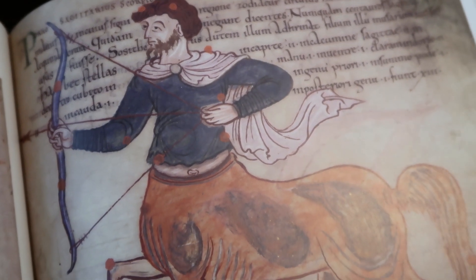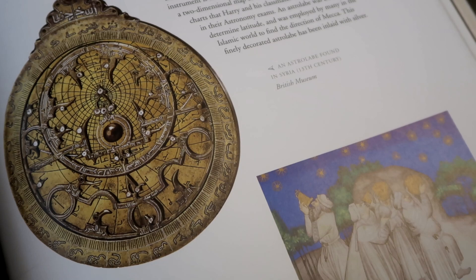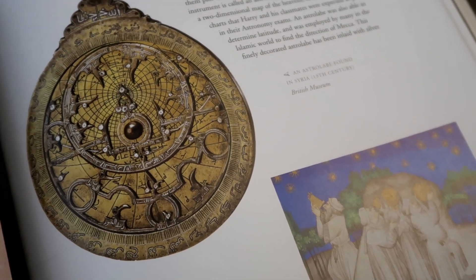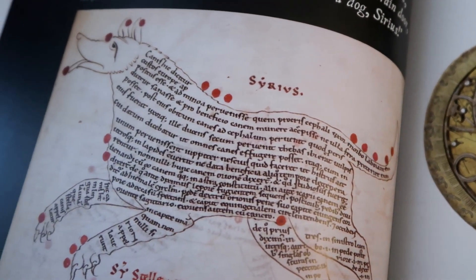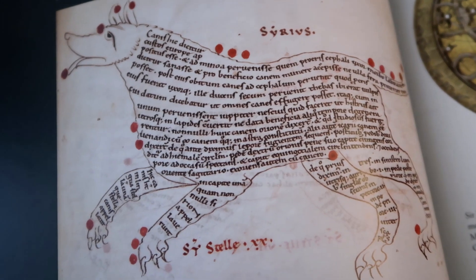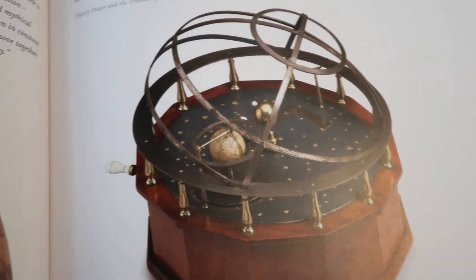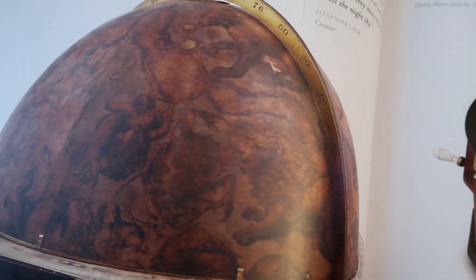Astronomy was another beautiful section in this exhibit. Though maybe we didn't learn too much from Professor Trelawney, this area of the exhibit will definitely leave you with a lot of new knowledge, including where Sirius' name came from. Old trinkets and globes all illustrate how humans have always looked to the sky for meaning.